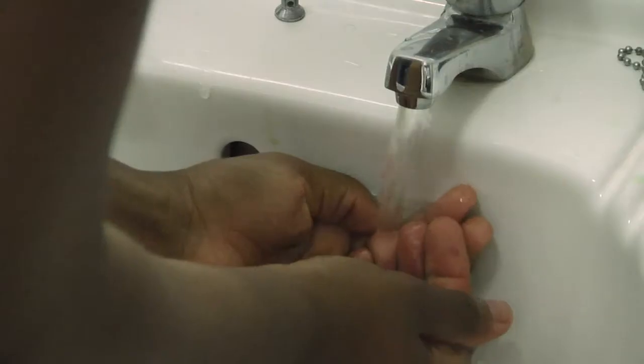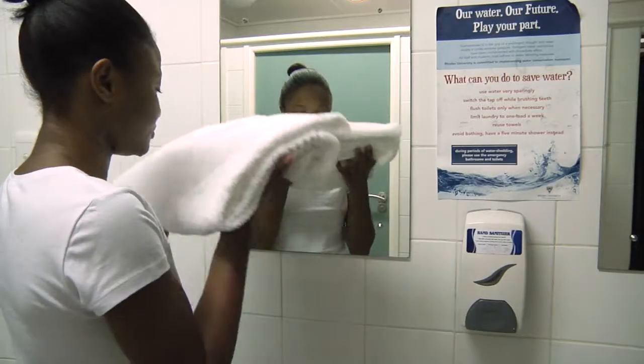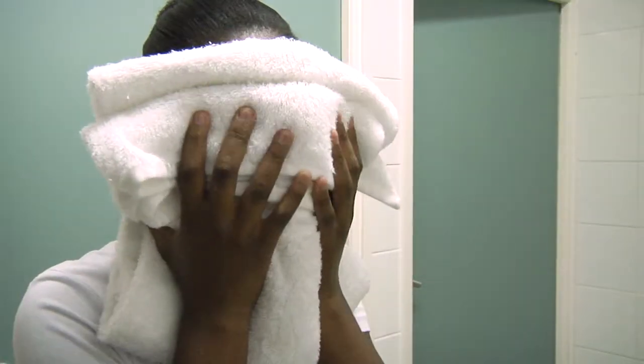When it is dry, wash your face with clean warm or cold water. Wipe your face with a towel. After that, you're ready to go.